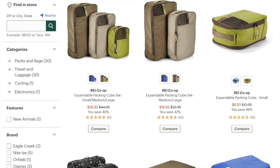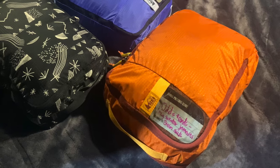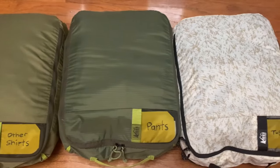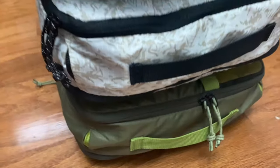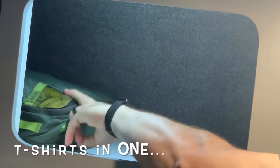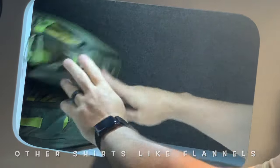First up on the list: the REI packing cubes. There are a lot of packing cubes you can choose from, but I really like the REI ones. They're extremely strong, they have great zippers, and they have a compression feature which lets you zip around the bottom and push it up to flatten and use less space to store your clothes. I organize mine into pants, shirts, and other shirts, and they fit really nicely up on the shelf. We pack them all up in there and it's a great place for them.